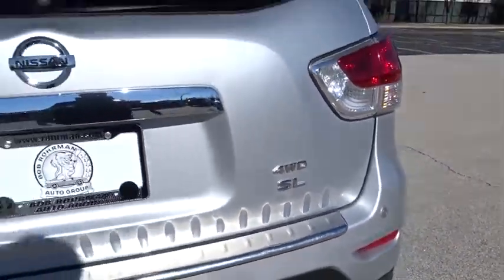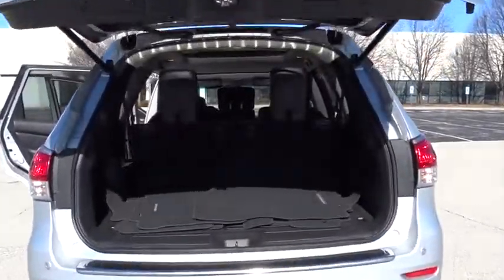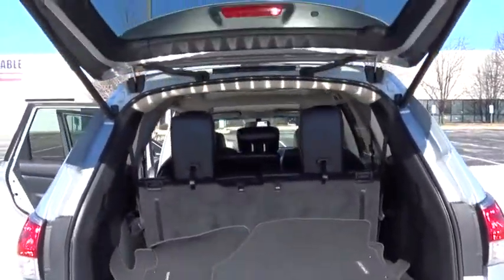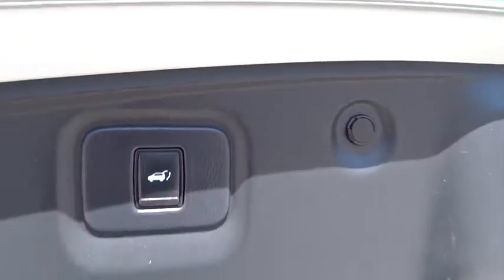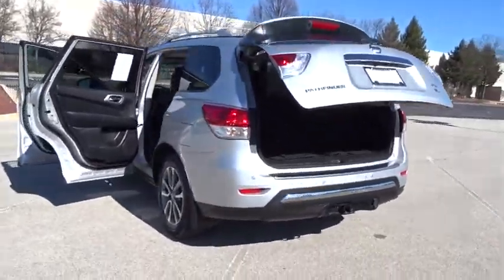Power passenger seat, Bluetooth, leather-wrapped steering wheel, adjustable steering wheel, power steering, four-wheel disc brakes, cruise control, keyless start, auto-dimming rear-view mirror, aluminum wheels, and AM/FM stereo radio. If affordable style and reliability are what you're looking for,